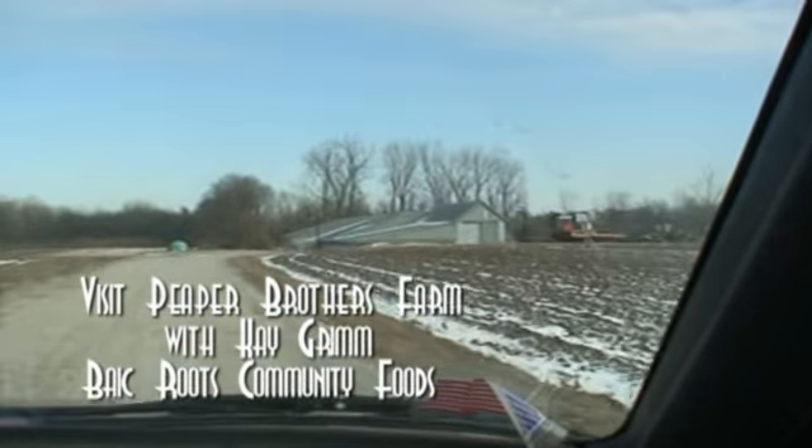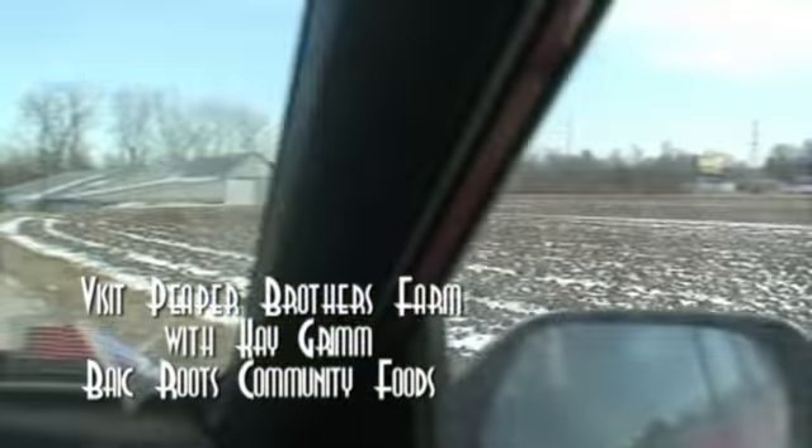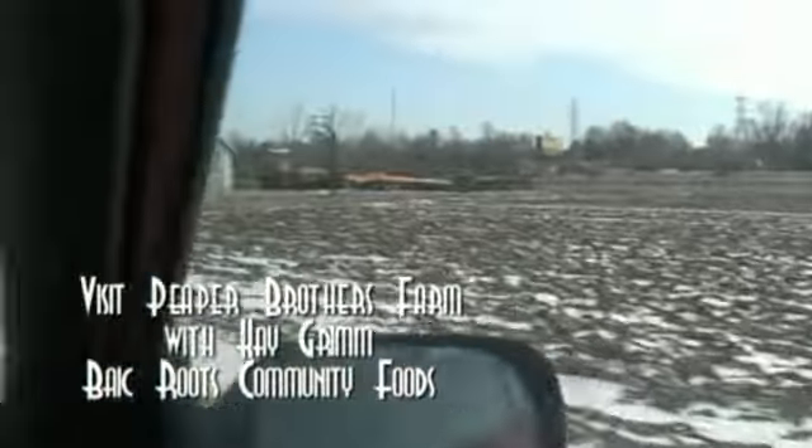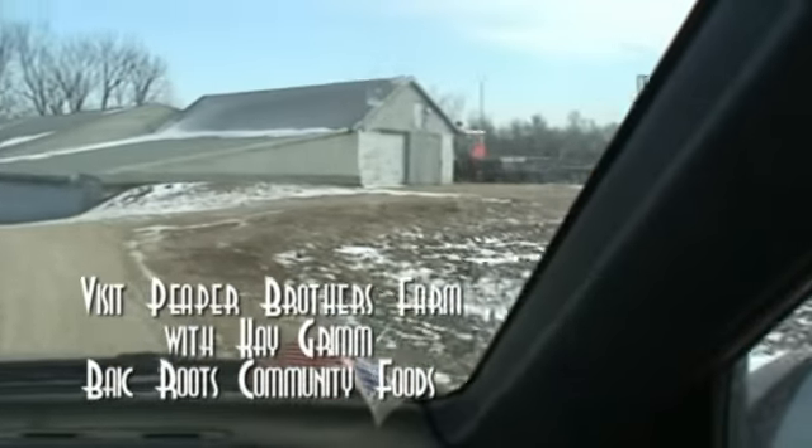So we're going to the Peeper Brothers. They started their turnips — they must be here underground or something. Must be a big giant root cellar. Right here.